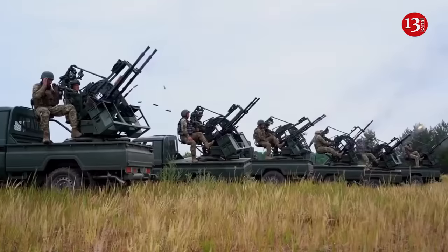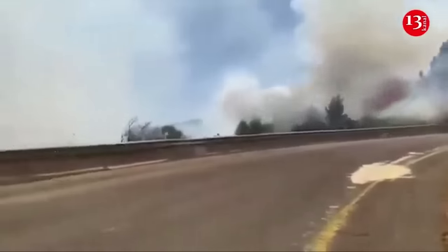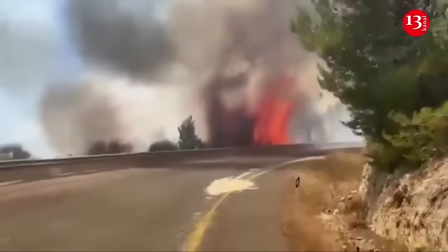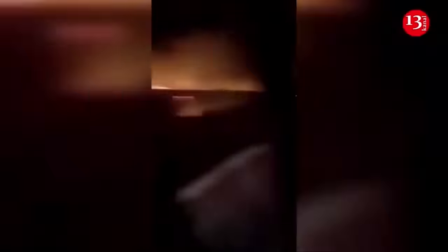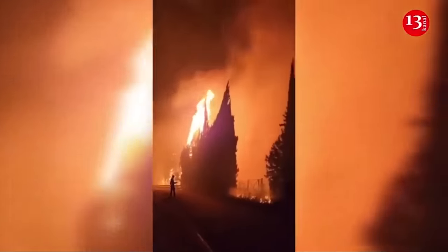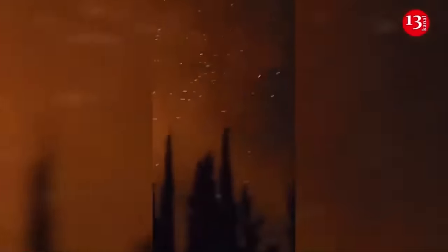In northern Israel, large-scale fires erupted after new Hezbollah attacks. Israel claims that tens of square kilometers were engulfed in fire as a result of shelling carried out by Hezbollah from Lebanese territory. A state of emergency has been declared in northern Israel after Hezbollah launched a series of rocket barrages and explosive drones into the region, with firefighting teams struggling to contain the blazes.